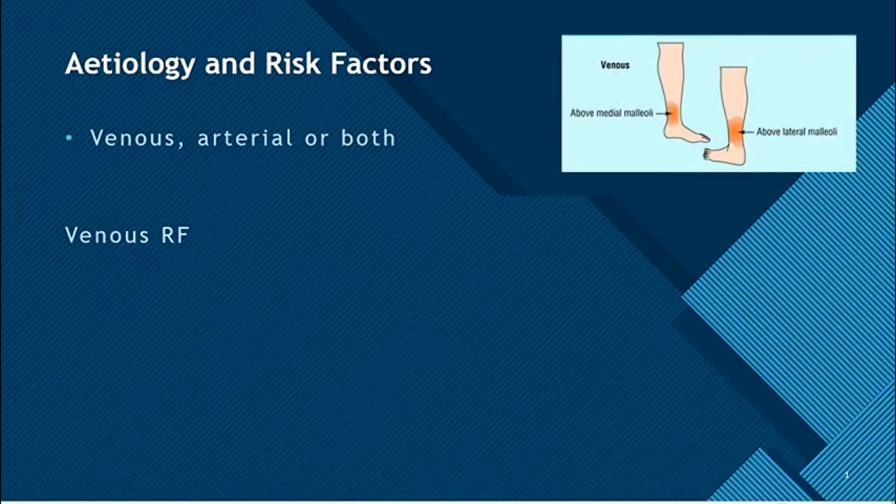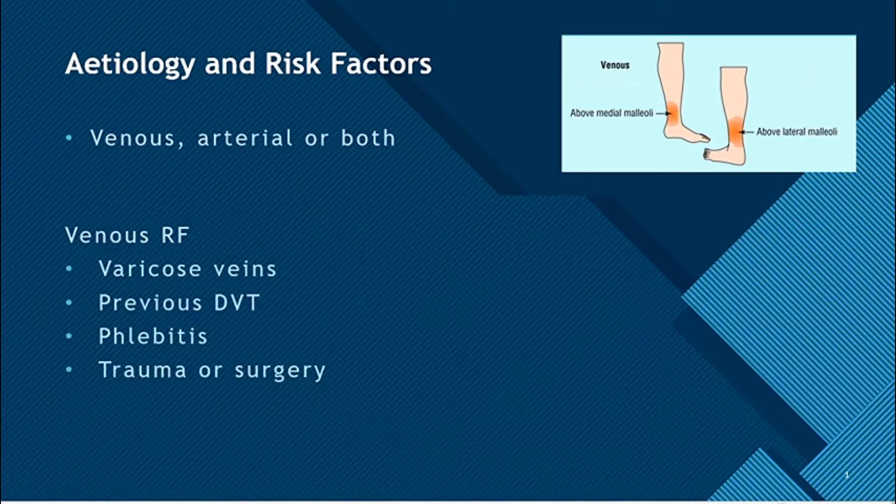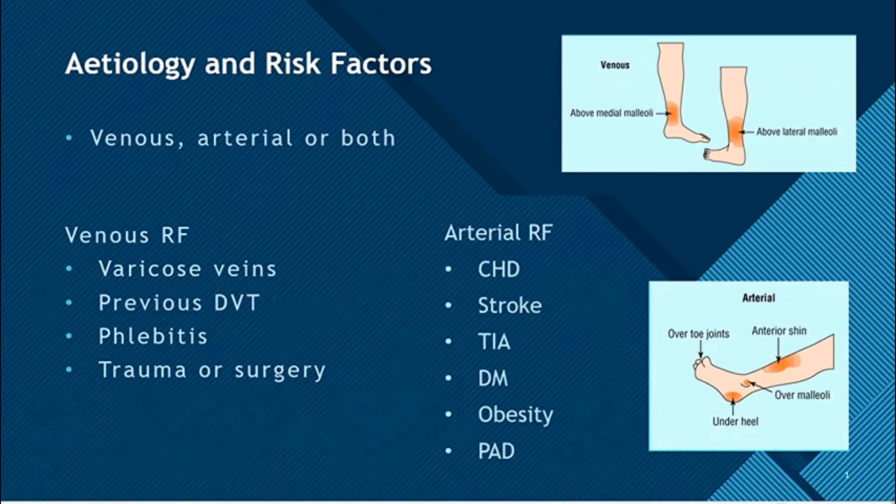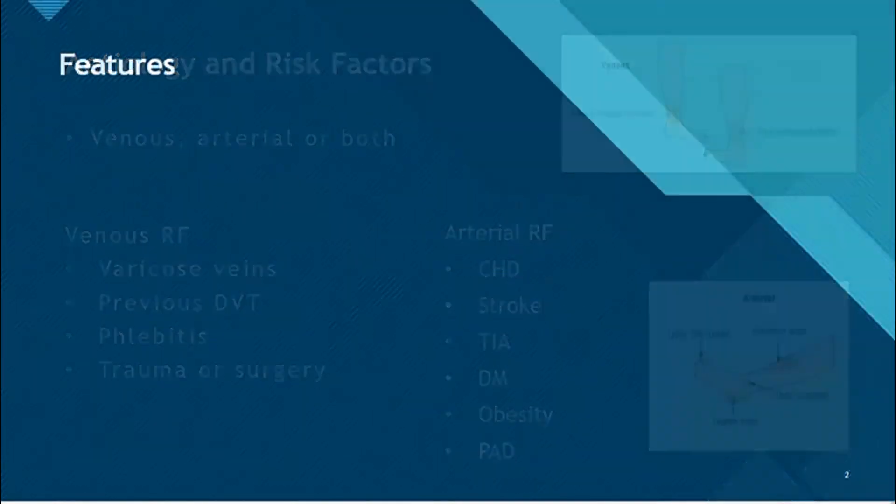The venous risk factors are varicose veins, previous deep vein thrombosis, phlebitis (which is inflammation of the veins), and previous trauma or surgery. For arterial ulcers, you have chronic heart disease, stroke, transient ischemic attack, diabetes mellitus, obesity, and peripheral arterial disease.